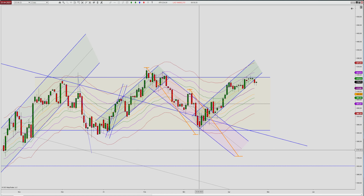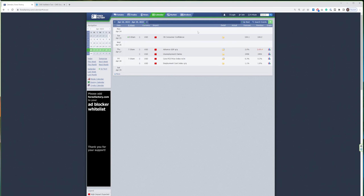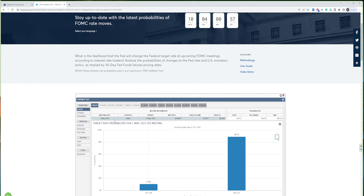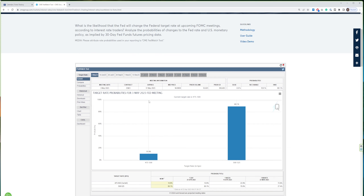Looking at the calendar, we don't have too many news events in the coming trading week. On Tuesday at 9 a.m. we have Consumer Confidence. I would put more importance on Thursday's Unemployment Claims at 7:30, before the market opens. And of course on Friday, keep an eye on the Core PCE Price Index — a very important measurement for the Fed. In around 10 days, on May 3rd, we have the next Fed meeting.